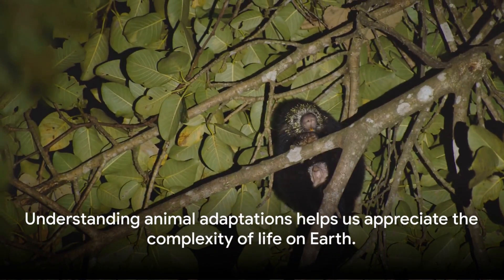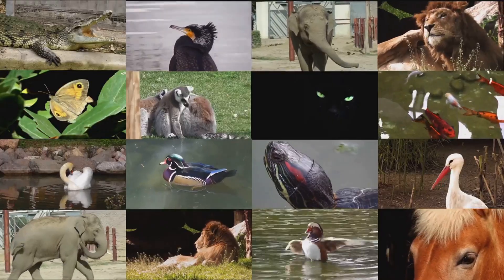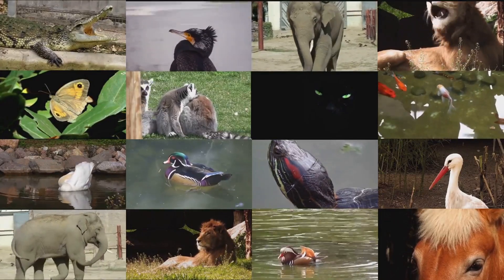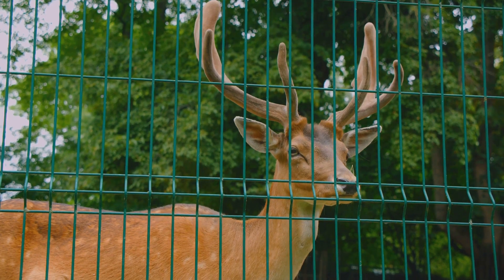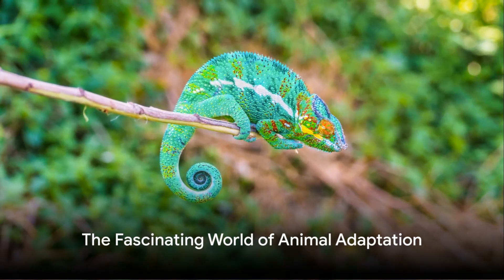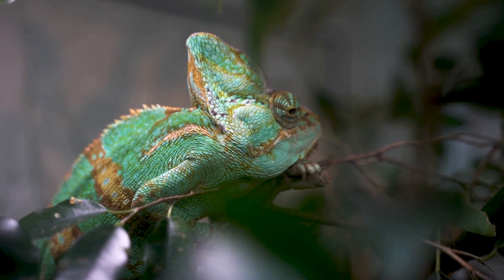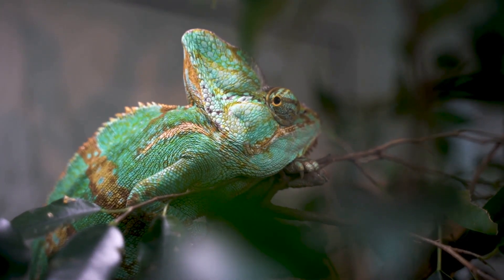Understanding animal adaptations helps us appreciate the complexity of life on Earth. It reminds us that every creature, no matter how big or small, has its unique place in the ecosystem. And it underscores the importance of preserving these diverse habitats, so every creature can continue to adapt and thrive. So the next time you marvel at a chameleon changing its colour, remember — it's not magic, it's adaptation. And it's what makes the animal kingdom so incredibly fascinating.